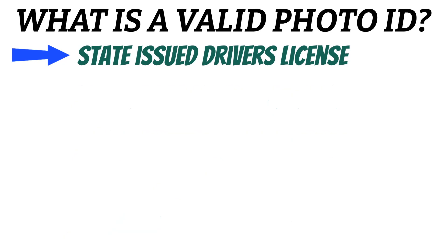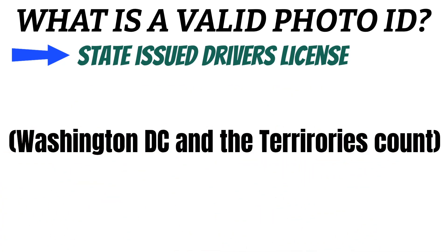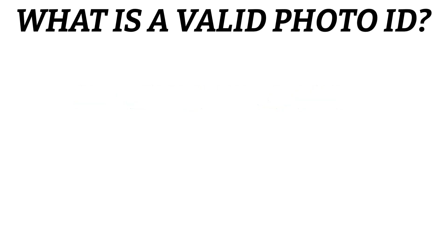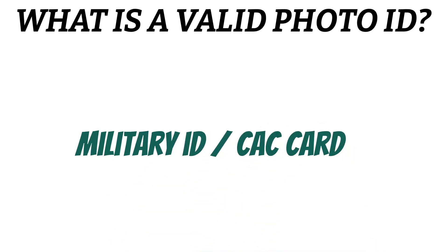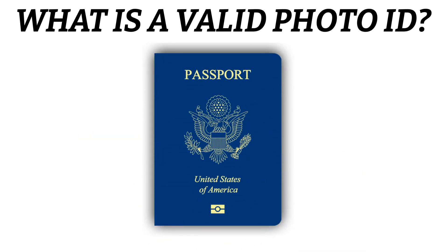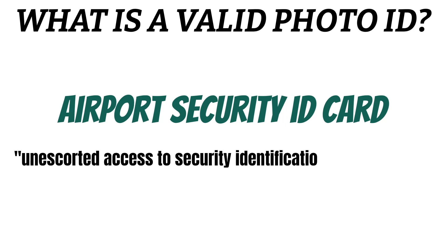You could use a state-issued driver's license. And if you live in Washington, DC or one of the US territories, your driver's license counts as well. A government ID card is fine too — that can be a federal or state-issued ID card. For military folks, your military ID card or CAC card works fine as well. You can also use your passport, or an airport security ID card, as long as it gives you unescorted access to security identification display areas.